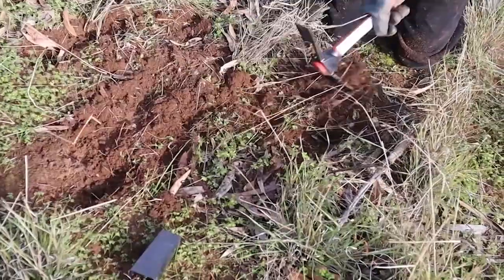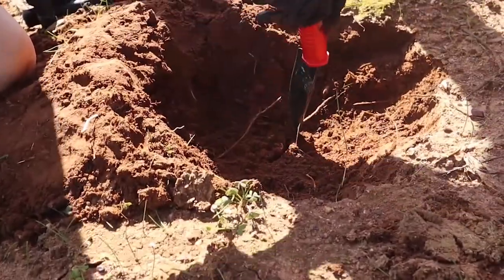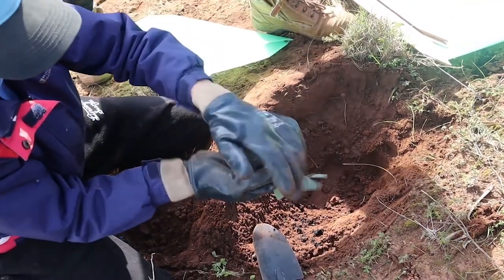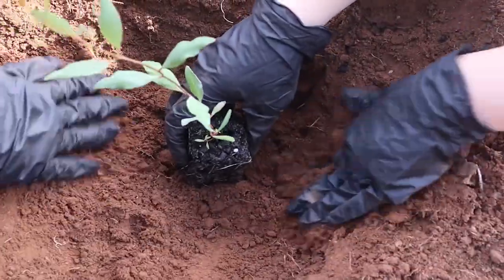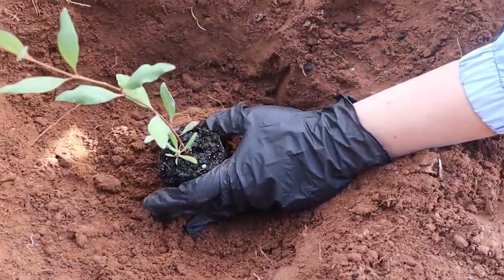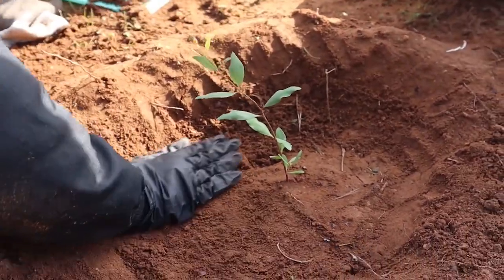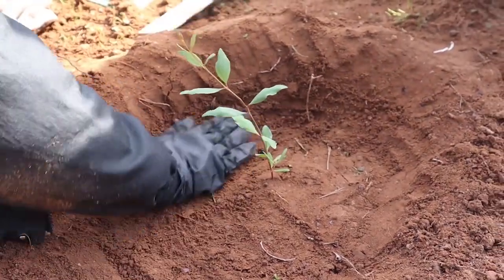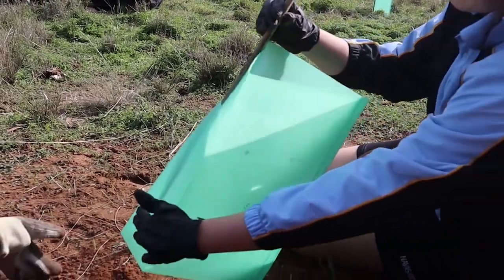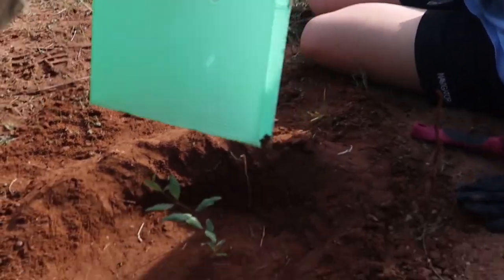First, a hole must be dug deep enough to fit the plant, which is roughly 10 centimeters long. We used a small spade, prongs, or large pickaxe to do this. Then remove the plant from its cup, place it in the center of the hole, and fill in the dirt around it until the entire soil rectangle is submerged. Pat the dirt around and make sure the plant is stable with no air bubbles. The excess soil is used to make a lip along the edge of the bowl so that when it rains, water will flow into the hole, watering the plant. To keep the plant protected, a green tree guard is placed over it and stabilized with a wooden stake.